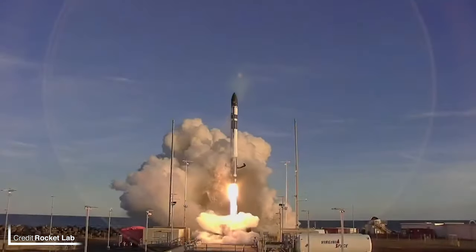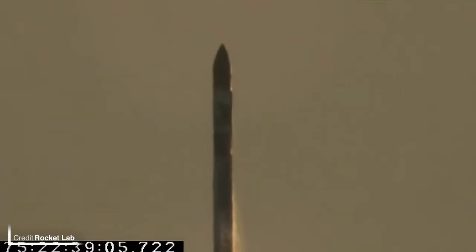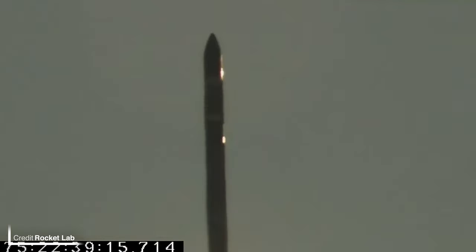Also on Thursday was the Rocket Lab launch 'Stronger Together' at 22:38 UTC from Launch Pad 0C, branded as LC-2, at the Wallops Flight Facility in Virginia. On board Electron were two 100kg satellites for Capella Space — Capella 9 and Capella 10. Following a kick from the Curie engine on the Photon kick stage, they were successfully delivered into their intended 600km, 44-degree low Earth orbit.